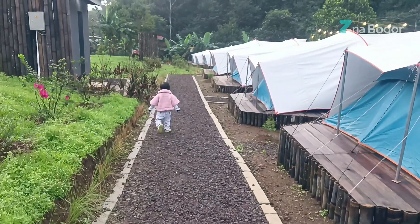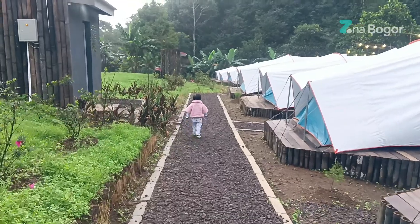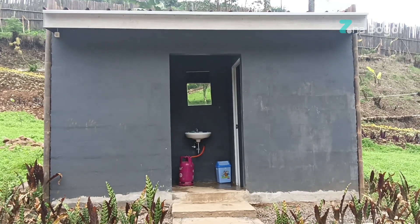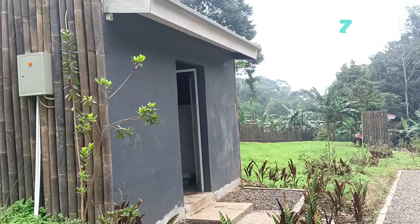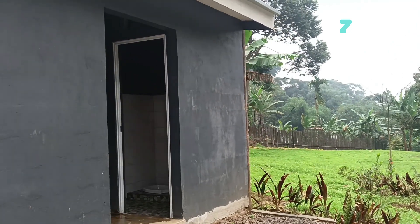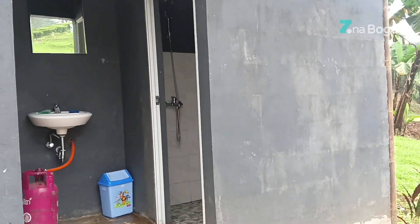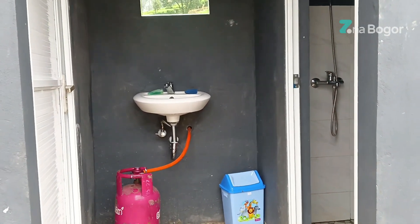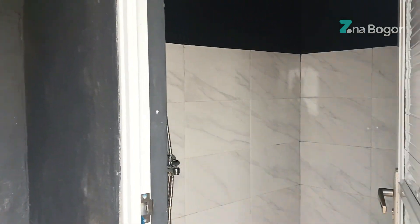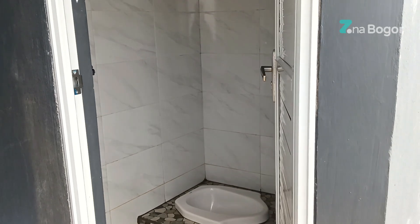Sekarang mari kita lihat toilet sharingnya seperti apa. Ini dia toilet sharingnya. Ada dua buah kamar mandi. Sisi kiri WC-nya duduk dan sisi kanan dengan WC jongkok. Di tengah-tengahnya ada wastafel. Di dalam kamar mandinya sudah dilengkapi dengan water heater dan juga shower.